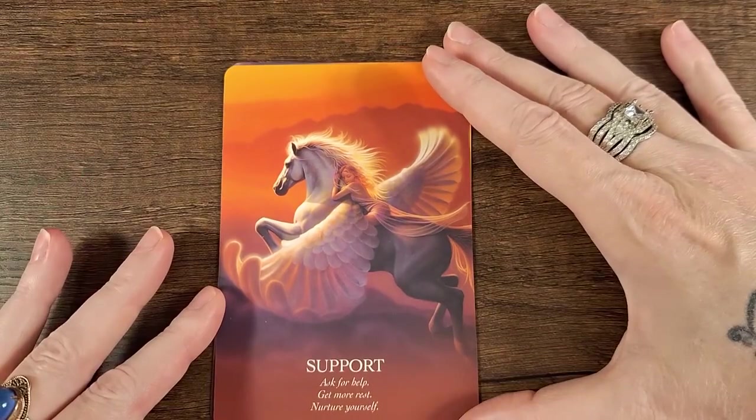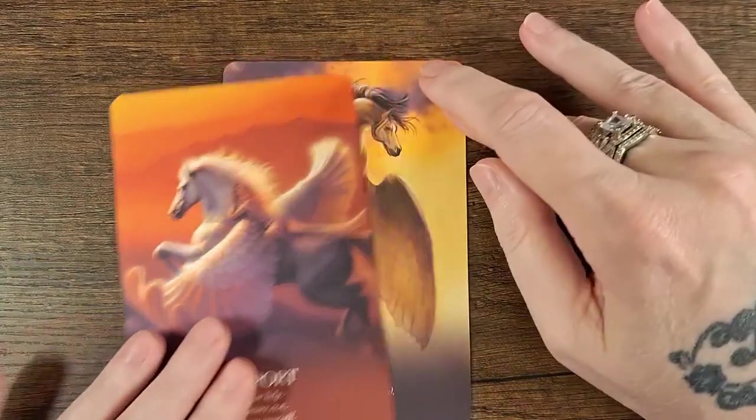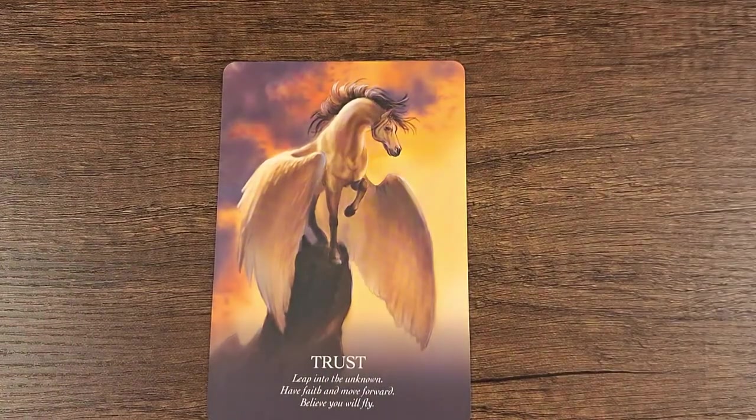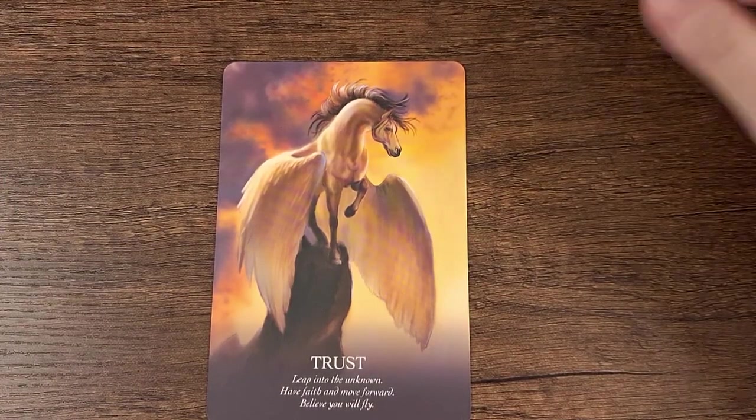Support: ask for help, get more rest, nurture yourself. And the last one is Trust: leap into the unknown, have faith and move forward, believe you will fly.